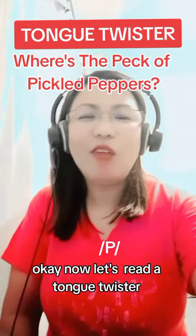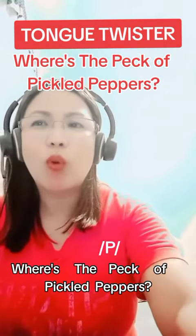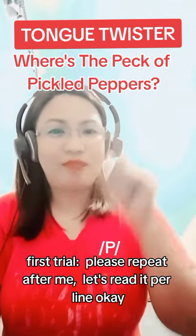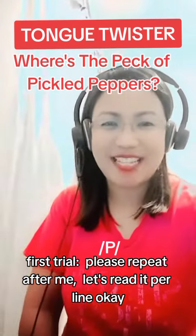Okay, now let's read a tongue twister. Where's the peck of pickled peppers? So, first try, please repeat after me. Let's read it per line.